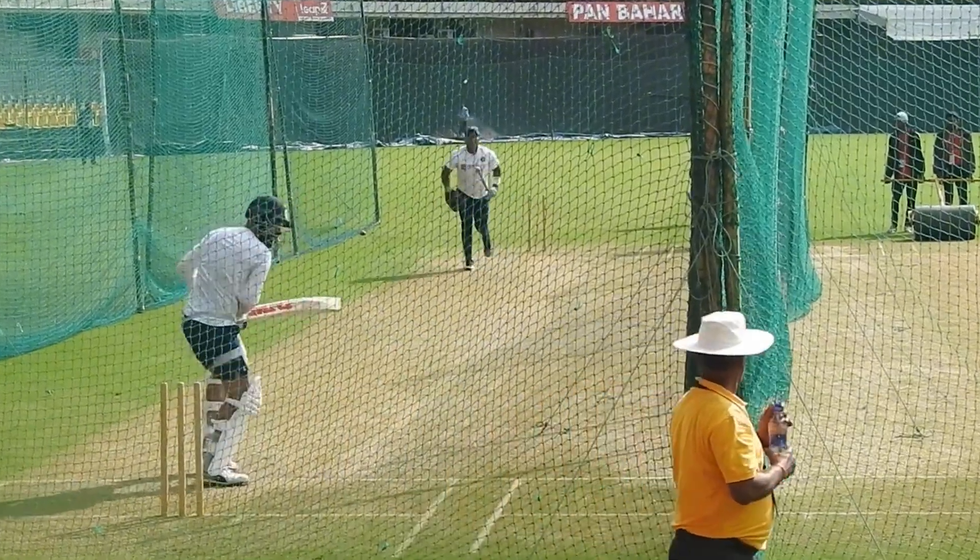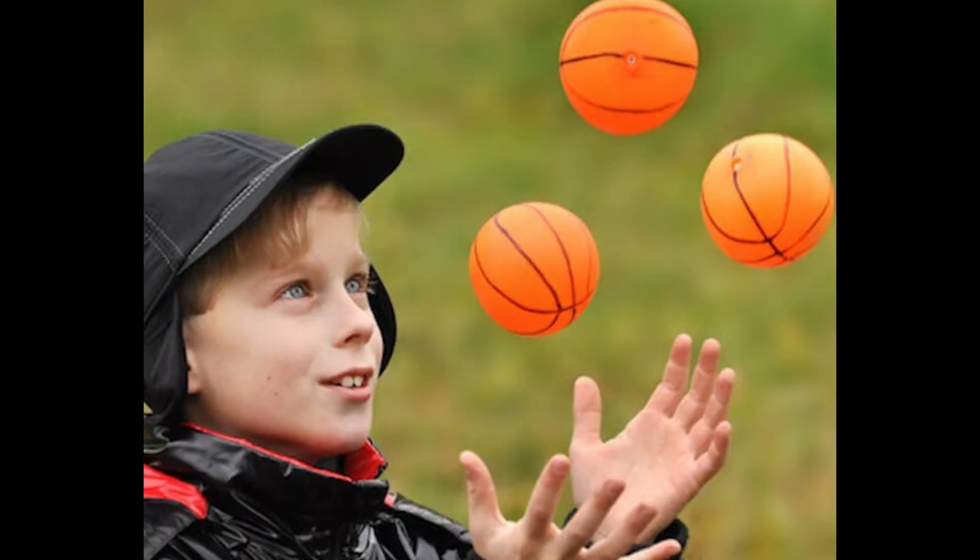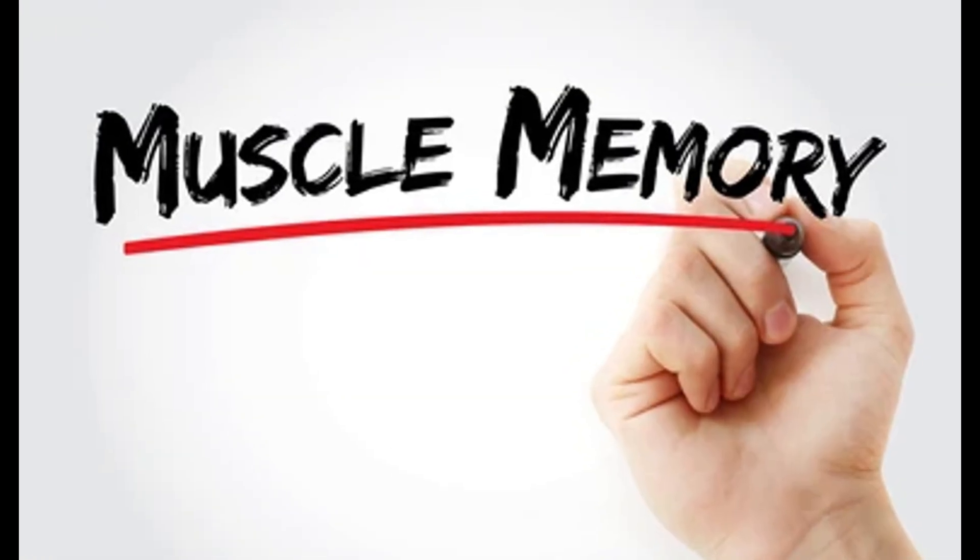Behind every perfect shot are hours of practice. Batters train their reflexes, hand-eye coordination and muscle memory. Even vision training is part of the game now.